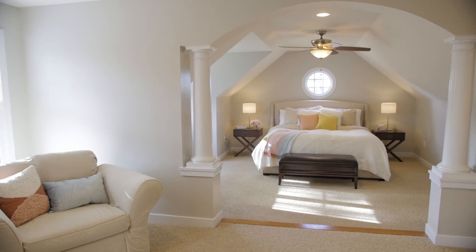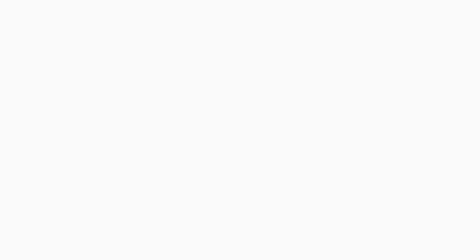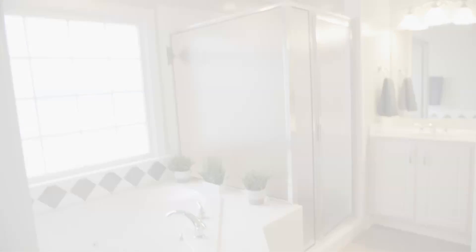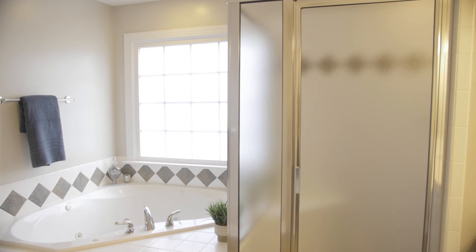Upstairs, the master bedroom is an oasis and boasts a wonderful sitting room as well as an ensuite bath with a dual sink vanity, jetted tub, and separate shower.